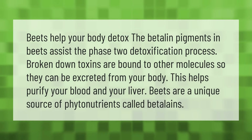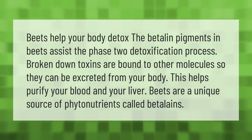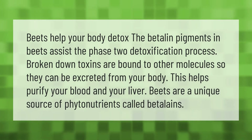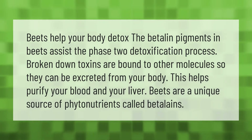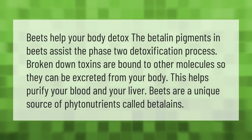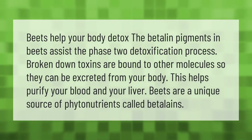Beets help your body detox. The betelin pigments in beets assist the phase 2 detoxification process — broken-down toxins are bound to other molecules so they can be excreted from your body. This helps purify your blood and your liver. Beets are a unique source of phytonutrients called betelins.